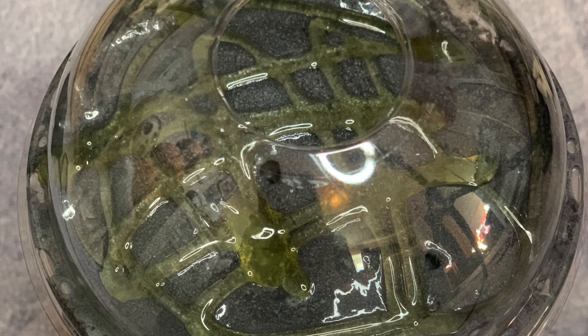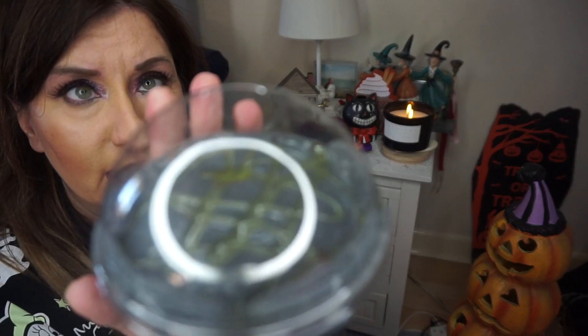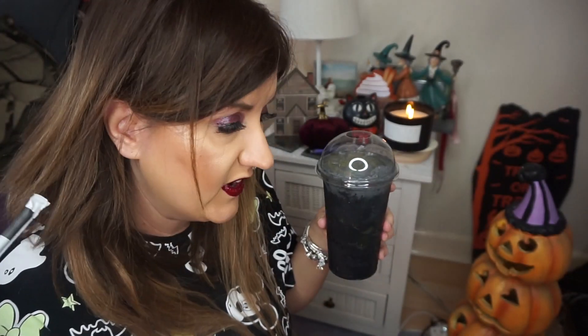Hi everybody and welcome to Gemmaween 2019. I've just been to Starbucks and I've just picked up the Phantom Frappuccino. Wow, look at that — it absolutely looked disgusting when they were making it. It's black with green slime in it. I don't know if the camera will pick up exactly how grotesque that looks. This hasn't got coffee in it, which is a bit of a disappointment really because I need some coffee at the moment.